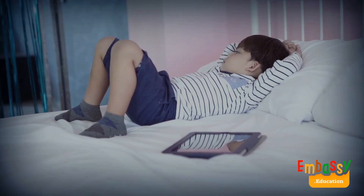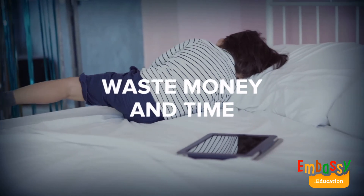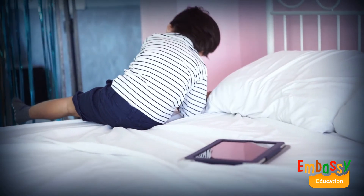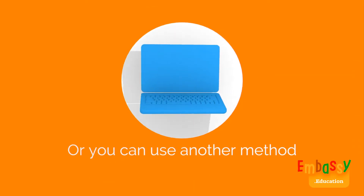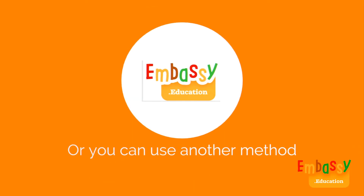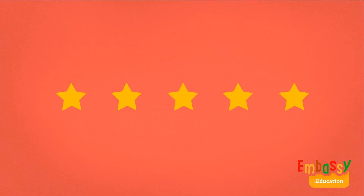Your kid might lose interest on the way as it will take much longer to learn this skill, and all the investment of time and money that have been mentioned will go to waste. Or, you can go by the other method. Join the winners at Embassy Education Scratch Junior Courses, chosen by more than 10,000 parents.